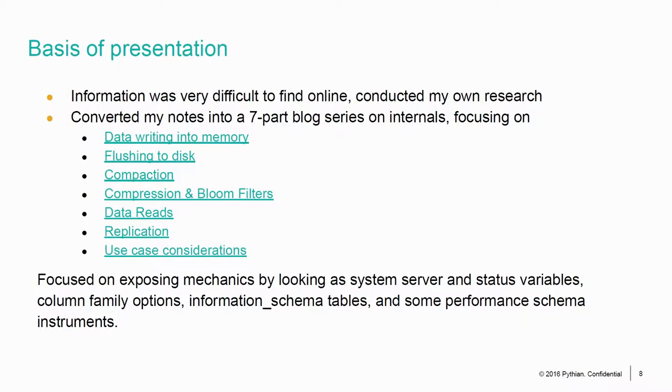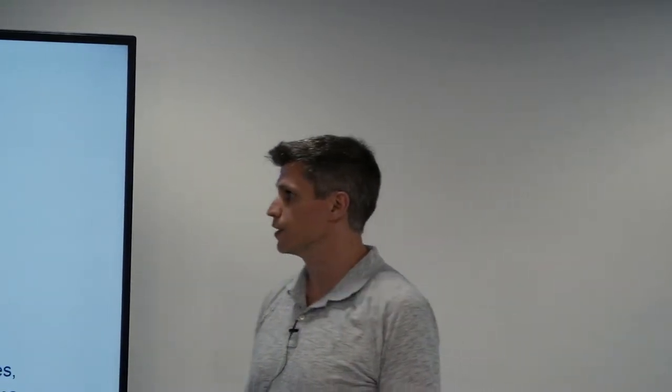When I started researching storage engines in the past, usually the problem is an overabundance of information that's often ambiguous or contradictory. In this case it was the opposite — a vast absence of information, save for a few disjointed wikis and presentation slides. So I spent a lot of time doing research and once I was done I created a blog series. You can find that on the Pythian site.